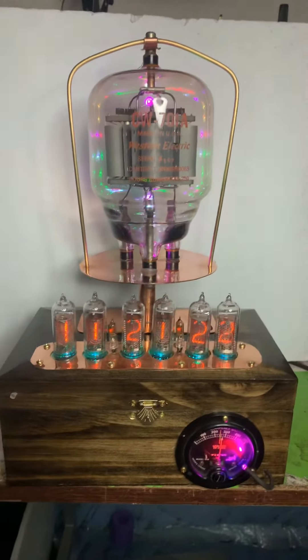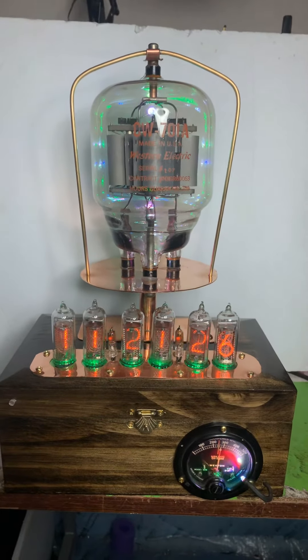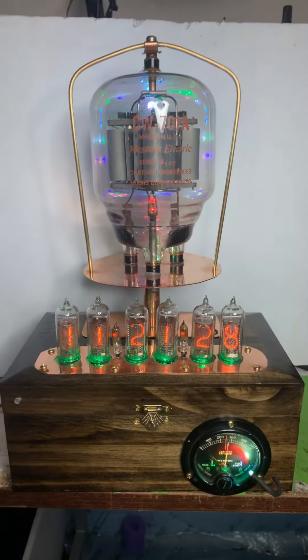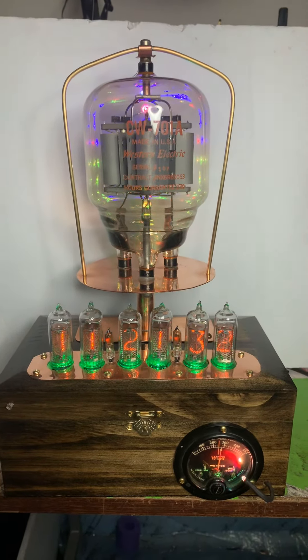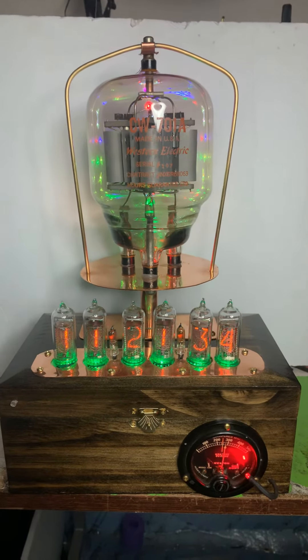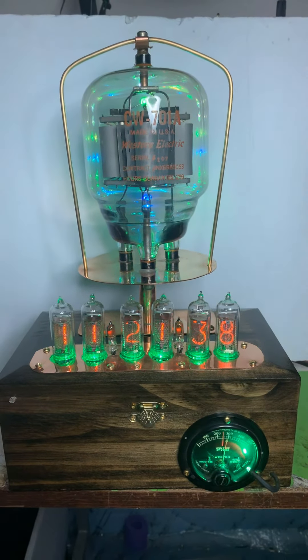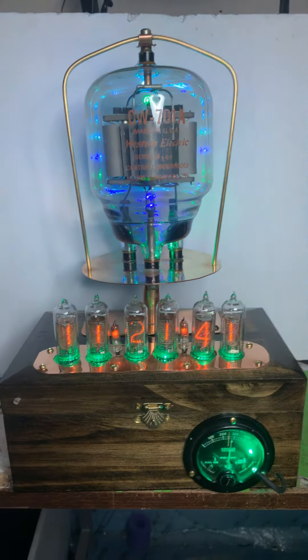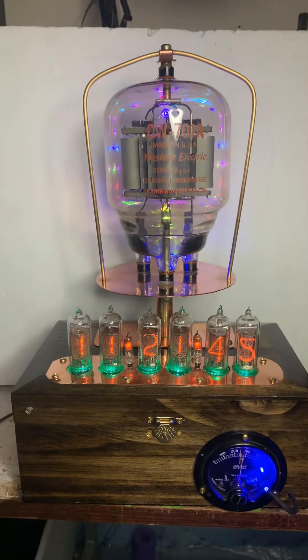If you want something special, this is it. This tube is extremely rare. I really think that this is a special deal and it really came out well. Hopefully you do too. Thank you much for your time.